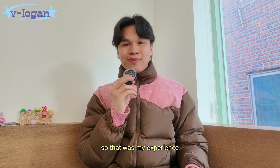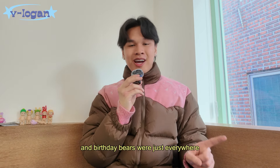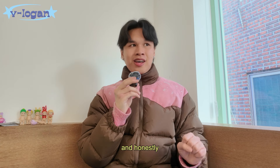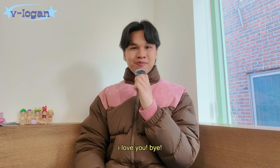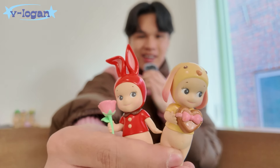So that was my experience hunting Sunny Angels in Korea. It was really fun and frustrating at times — the flower and birthday bears were just everywhere, I could not escape them. But I had such a fun time searching and hunting for them. They were like seven bucks — I know in the States they go up to ten dollars per one, which is crazy. I hope you enjoyed this video, I love you, bye! These two are still my favorite — I'm obsessed with them.